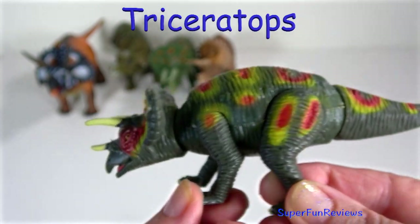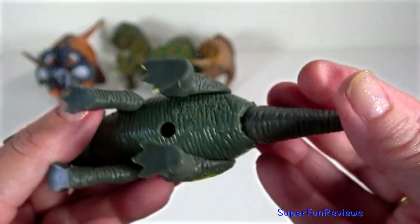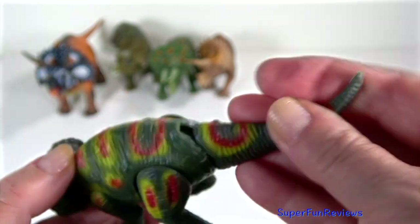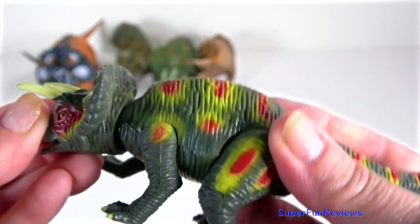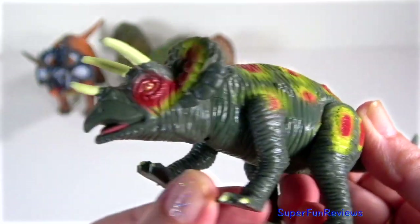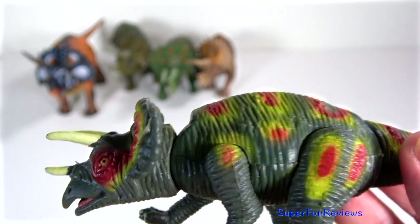This is another moveable one — the tail moves on this one as well. Triceratops had strong limbs to move and support its massive body. The forelimbs, which were shorter than the rear ones, each had three hooves. The rear limbs had four hooves.